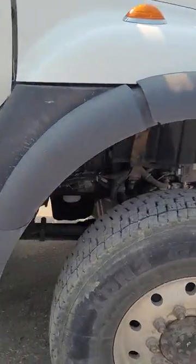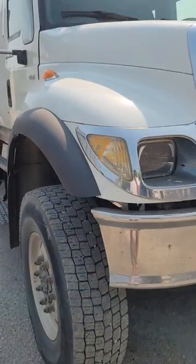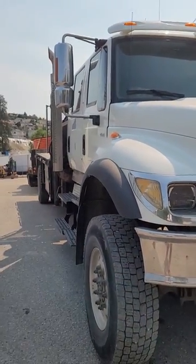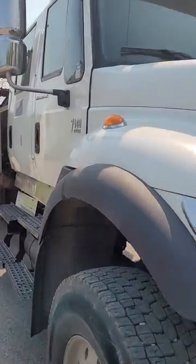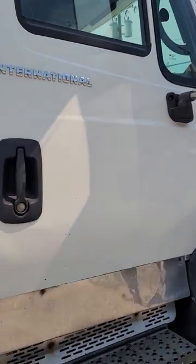We've got another video of the engine running — definitely a good buy on this one. Hard to find like this. We've got the troop cab and everything. Check it out at Equip.ca.